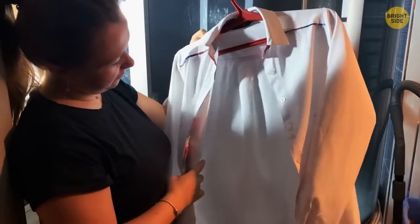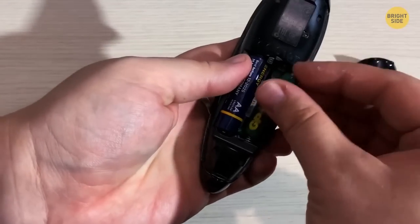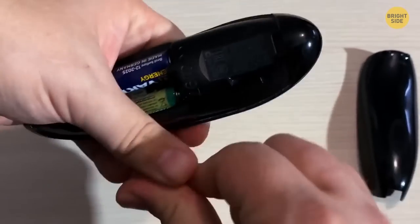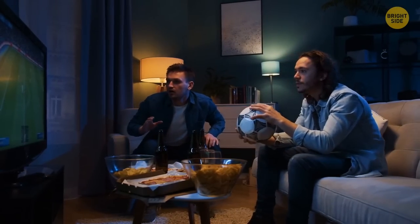The football is on and it turns out you've run out of standard batteries. You can use a smaller battery instead that fits inside. Take some aluminum foil and crunch it up, then fit it into the gap on the negative or flat end of the battery. You can turn on the TV now.